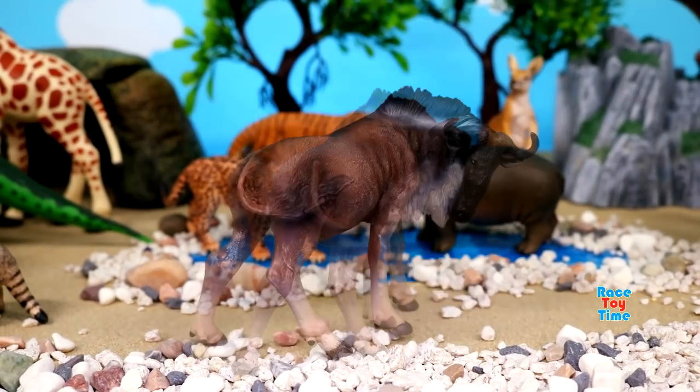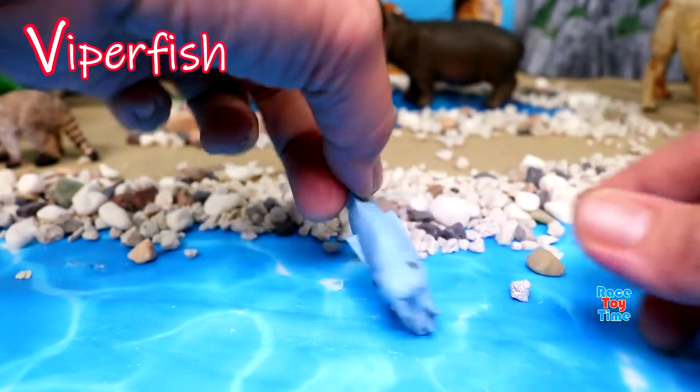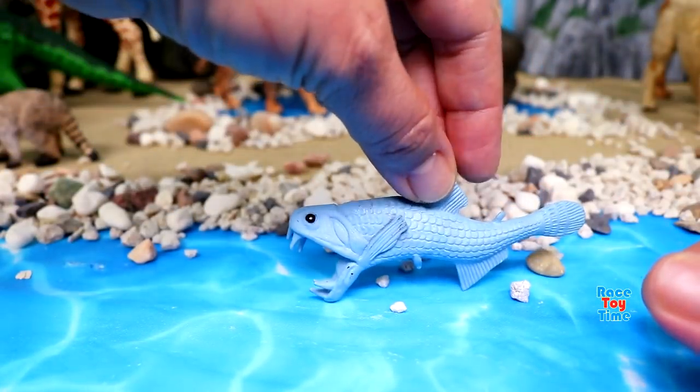cheetahs, and African wild dogs. V for viperfish. They can be found in the deep waters of the sea.